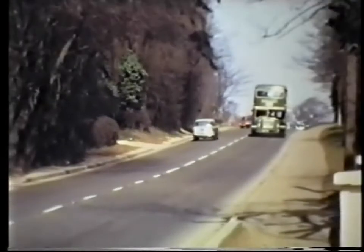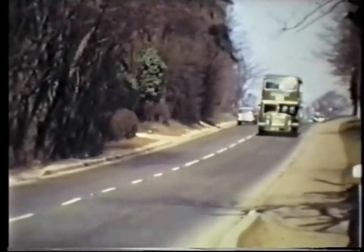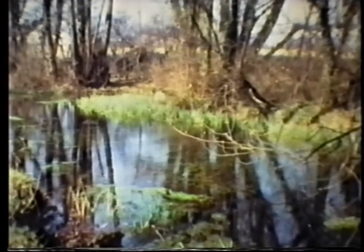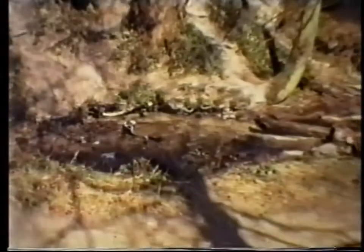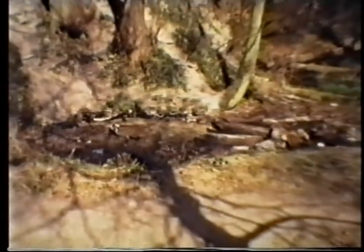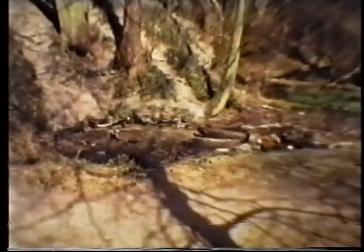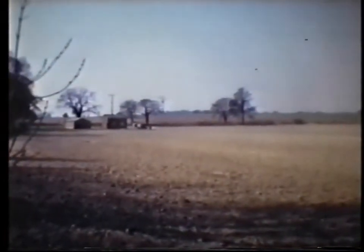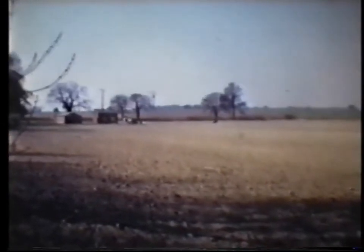We step across Bedford Road now to view the River Oughton and its source in the spring at Oughton Head. After this view of the pumping station on the Pirton Road, the first part of the film loses its thread by skipping off to Pegsdon.